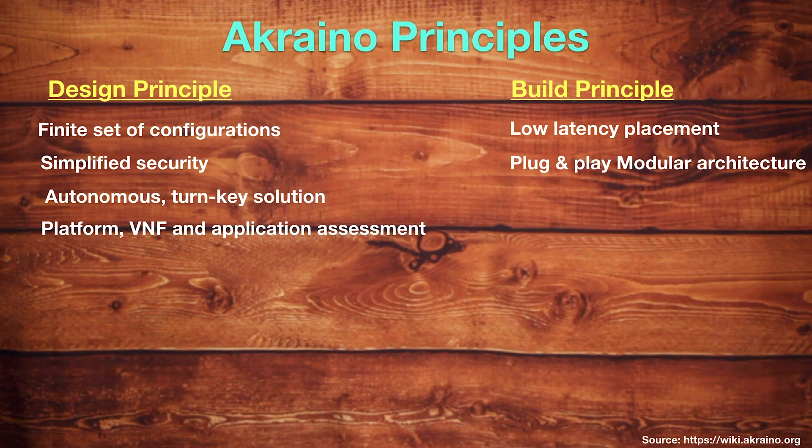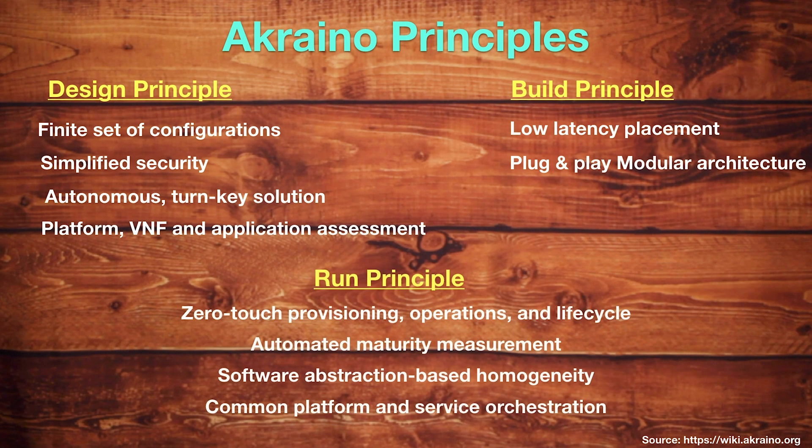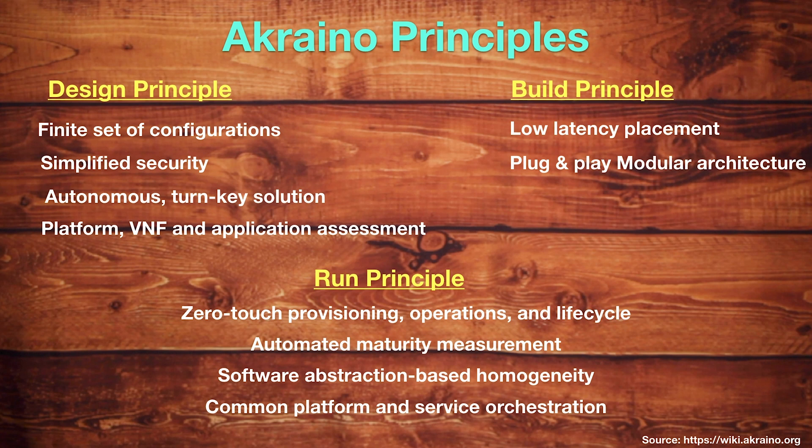Next is the build principle. The Akraino edge stack will be built to scale in a cost-effective way and will evolve to ensure that costs are optimized. The first build principle is low-latency placement and processing to support edge drivers. The second is plug-and-play modular architecture using multiple cloud management technologies. Next is the run principle. The Akraino edge stack adheres to the following run principles: zero-touch provisioning operations and lifecycle management, which reduces operational expenditures; automated maturity measurement for operations, designs, and services; software abstraction-based homogeneity to hide hardware differences via software; and a common platform and service orchestration.